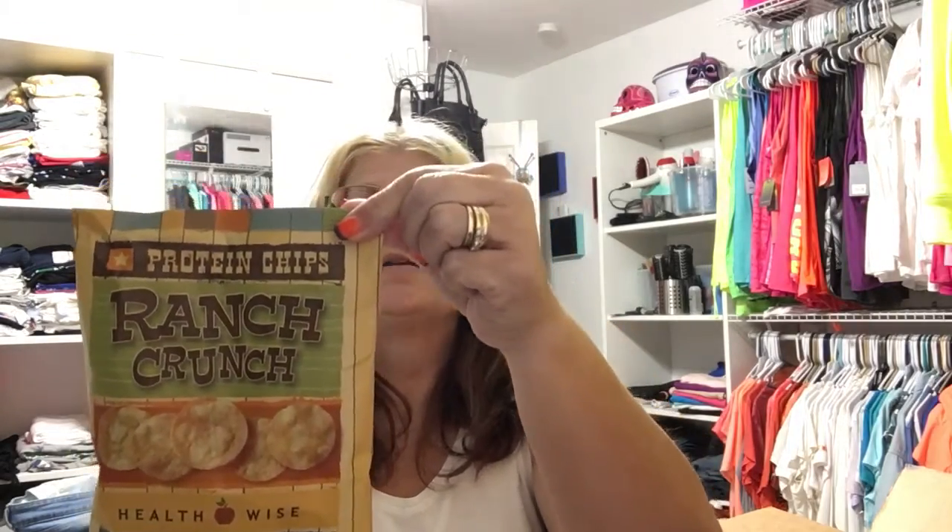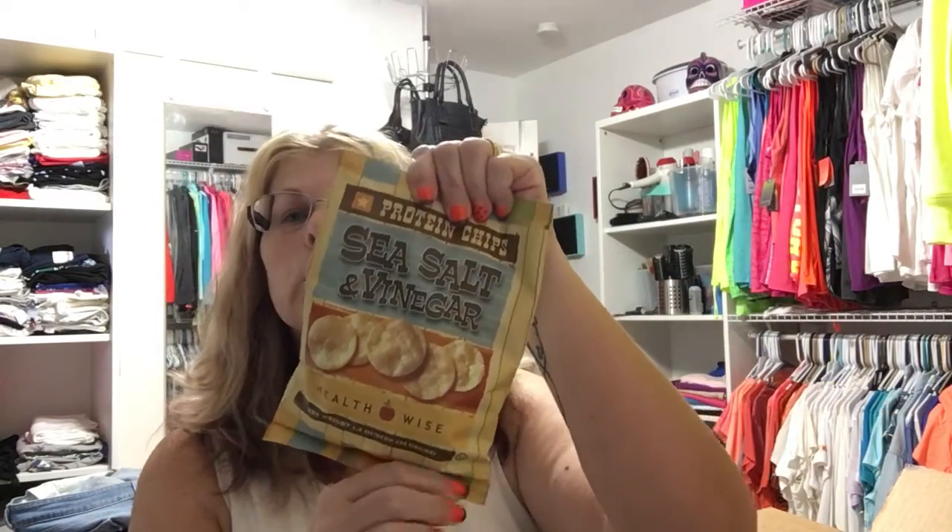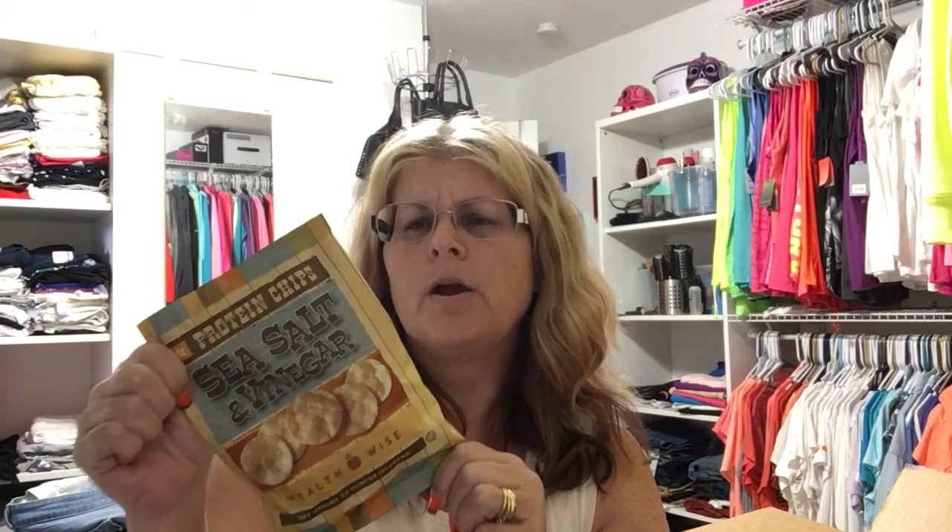First, I'm going to give away some protein chips — two different kinds by Health Wise. I really like these; I dip them in hummus. The ranch crunch has four grams of fat, 10 grams of protein, 15 carbs, and three grams of sugar. The sea salt and vinegar flavor has four grams of fat, 14 carbs, two sugars, and 10 grams of protein. They're sold at my surgeon's office, but you can also get them online at Bariatric Choice or Bariatric Pal. You're getting both flavors.